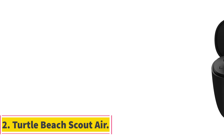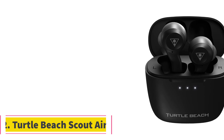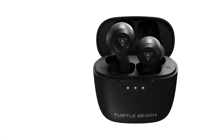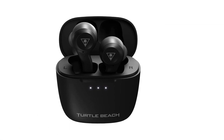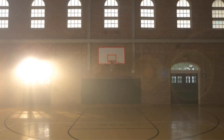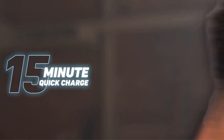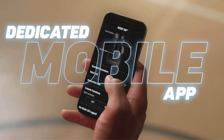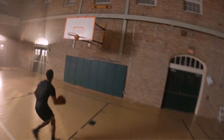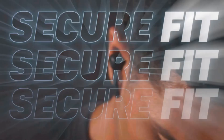Number 2: Turtle Beach Scout Air. The Turtle Beach Scout Air is a cutting-edge wireless earbud solution that seamlessly integrates with your daily life. Offering Bluetooth 5.1 connectivity, it effortlessly pairs with your Bluetooth-enabled devices, including mobile devices, Windows 10 PCs, and Mac computers. One standout feature is the charging case, which provides a convenient storage solution and an impressive 15 hours of additional battery life.